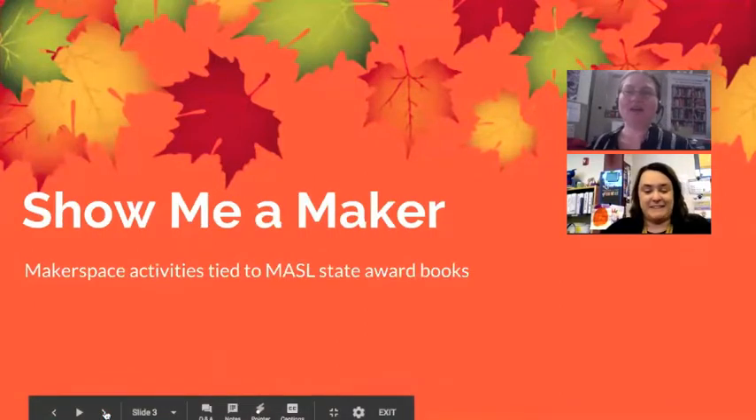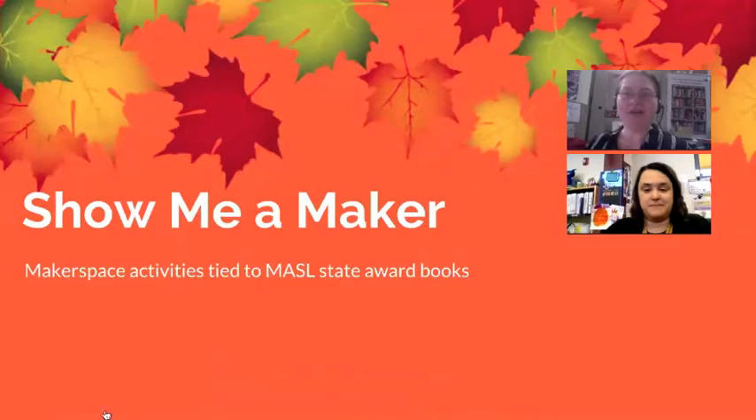I had been thinking for a long time about how to incorporate Makerspace into the library. It was something I felt like I should do, but I wasn't really sure how to do that. And then a couple of summers ago at the METC Summer Institute, Carolyn and a colleague of hers presented on this project they had done where they were tying the state award nominee books to Makerspace activities and library research.